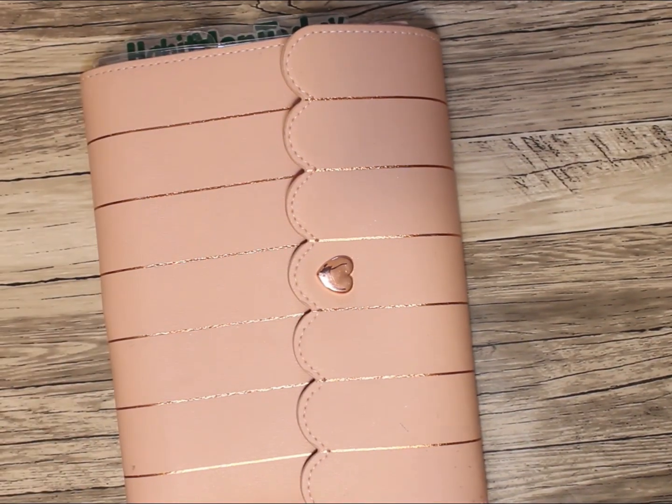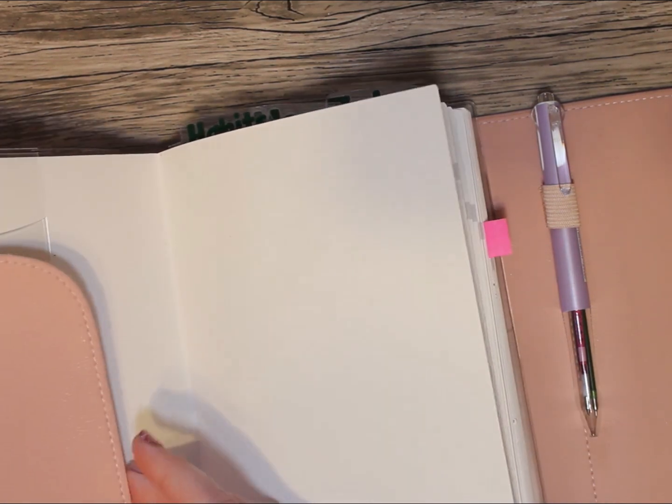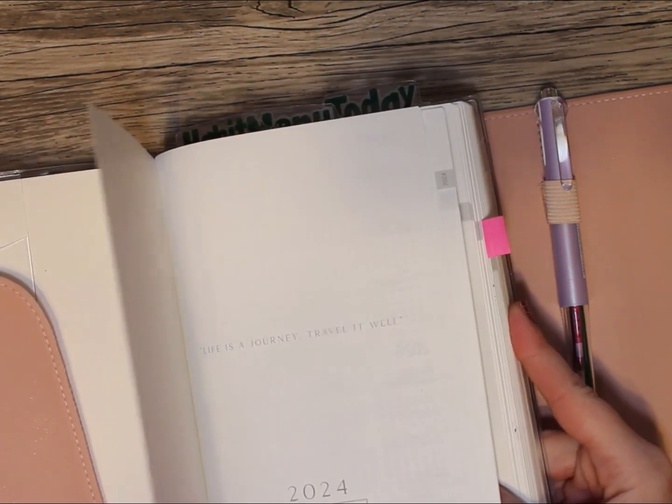Hey everyone, welcome back to the channel. We are doing the first plan-with-me on this channel for the year of 2024. We are taking a deep dive into this planner — my Journey Planner. It is a B6 with daily, weekly, and monthlies. I did a walkthrough when I unboxed it, but we are going to do a plan-with-me for the week. We are planning for the week of January 9th.